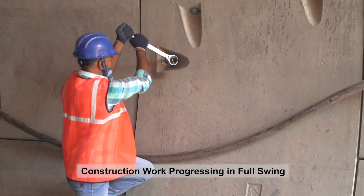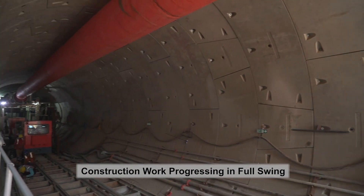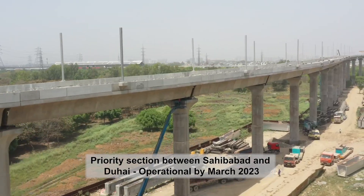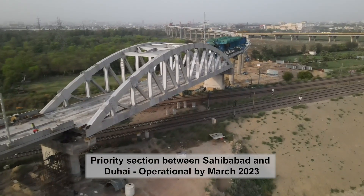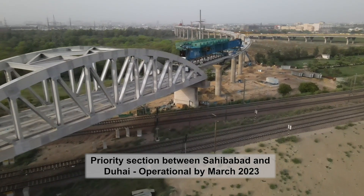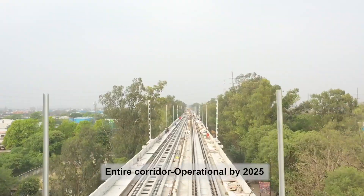Within three months, the construction work was initiated and it's currently progressing in full swing. The priority section of this corridor between Sahibabad and Duhai is set to be operationalized by March 2023, whereas the entire corridor by 2025.